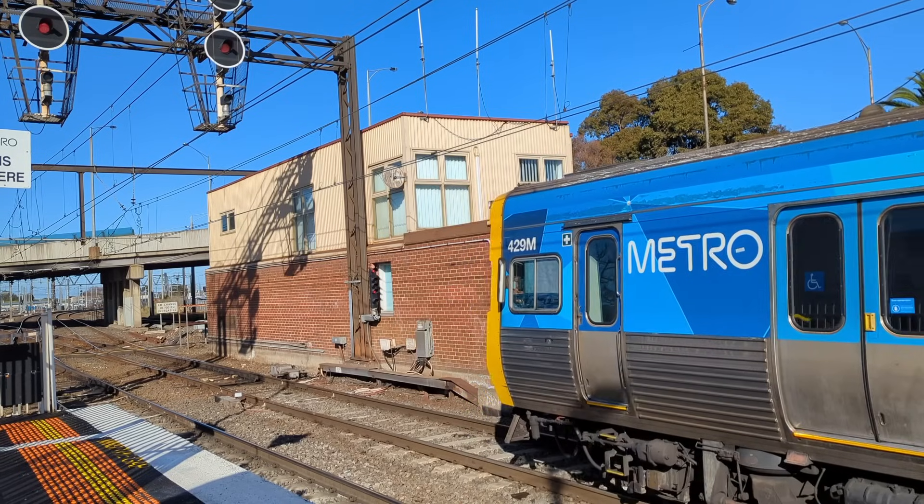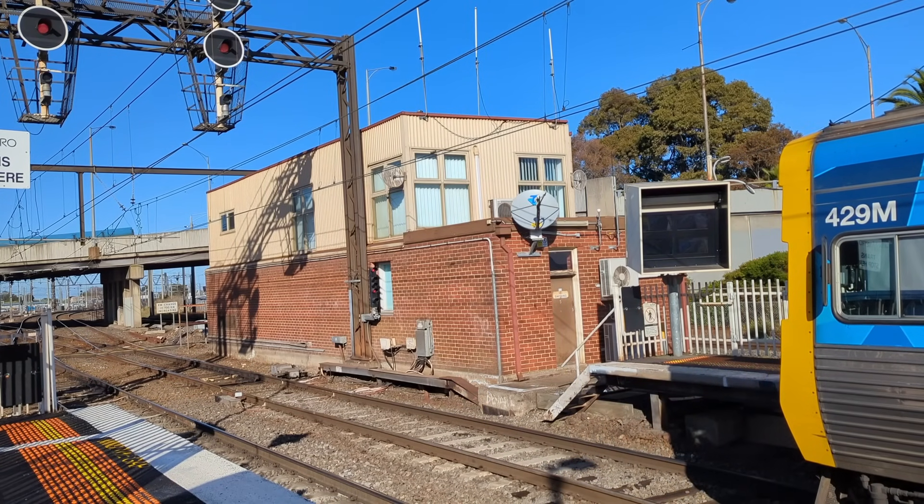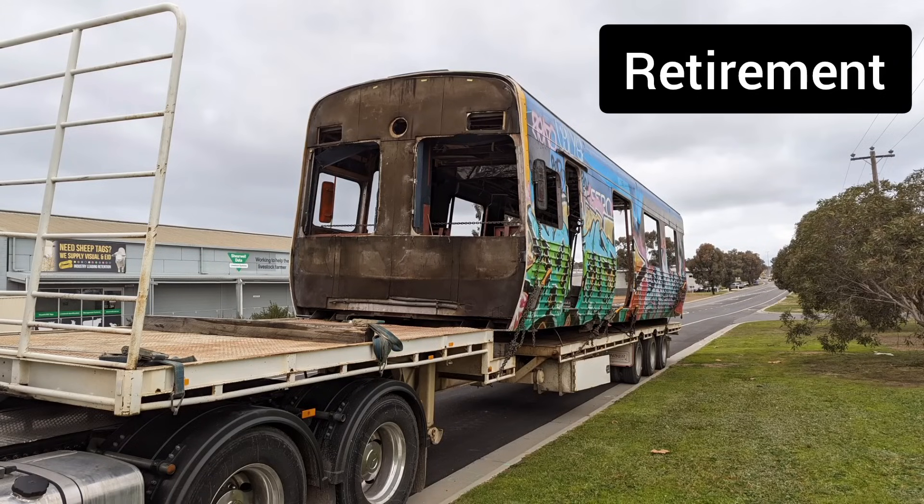The Alstom ComEng, even if heading onto the other side of town, still display Flinders Street until actually getting to Flinders Street. Retirement.